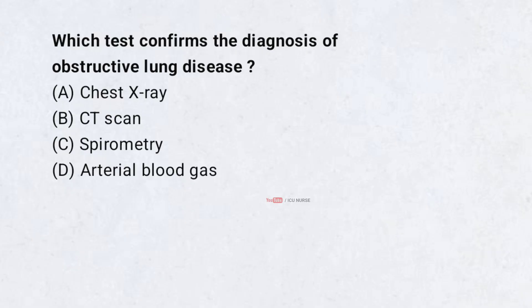Which test confirms the diagnosis of obstructive lung disease? A. Chest x-ray. B. CT scan. C. Spirometry. D. Arterial blood gas. Correct answer: C. Spirometry.